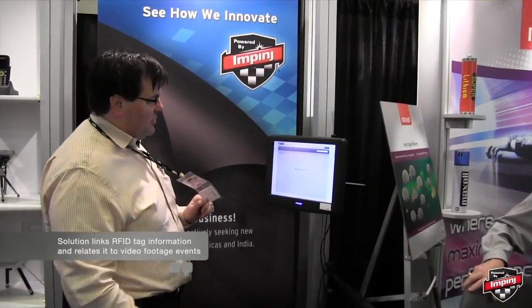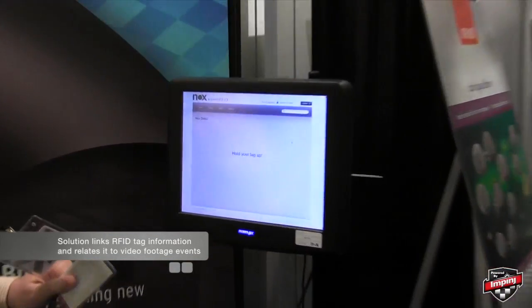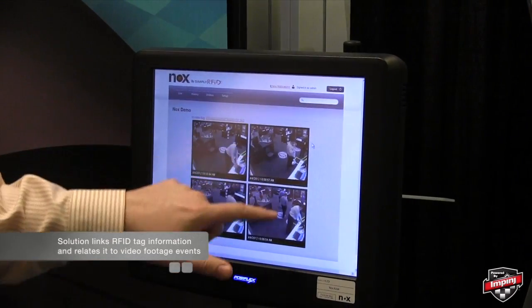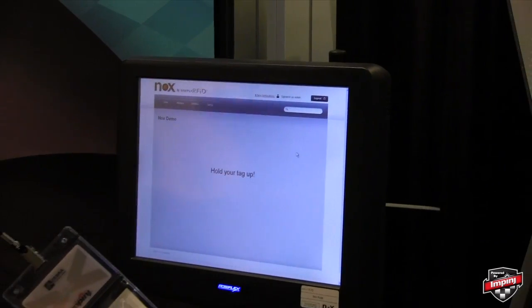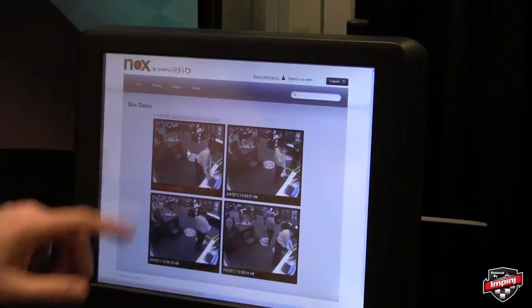Simply walk up to our display, hold your tag up, and it'll actually display your tag ID and all your video events of when you were here at the show today. Here are all the events of where I was when I came through this display. Hold the tag up, pick an event you want to watch, and it'll actually replay the event.